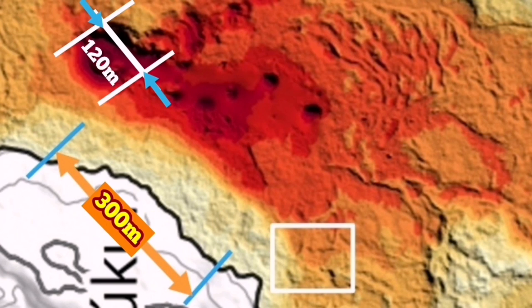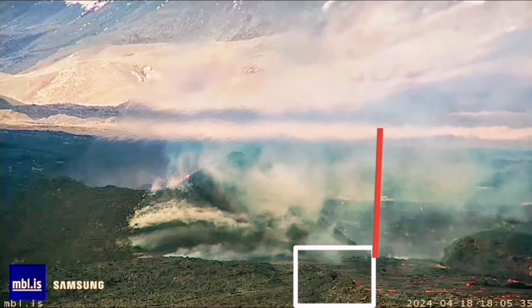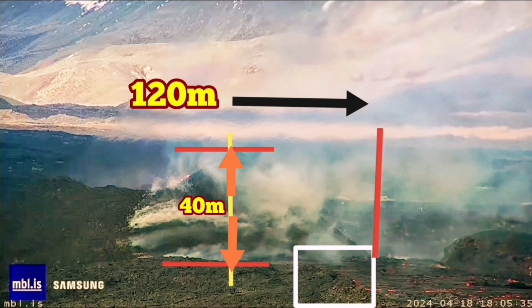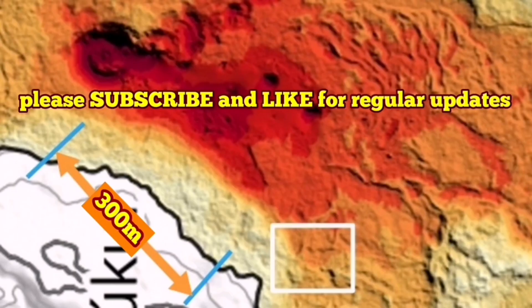The volcano itself, from one side to the other, in my estimate is 120 meters. Based on that, we can use the image from MBL to measure the height of the volcano. I mark the base of the cone and scale 120 meters across to the other side. The height of the volcano — the highest point — in my estimate is around 40 meters. So this is the closest we can get to estimating the size, and 40 meters looks realistic. I'll give you the link to that original video and recommend you watch it.